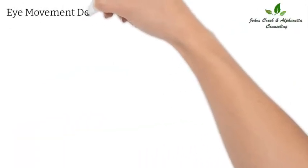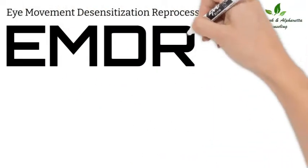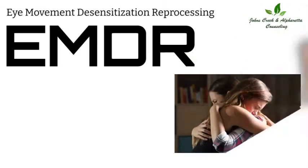Eye movement desensitization reprocessing, or EMDR, is a treatment that enables people to heal from the emotional distress that results from disturbing life experiences.